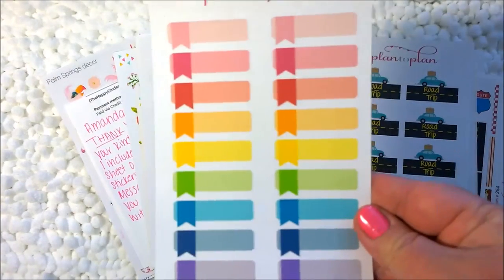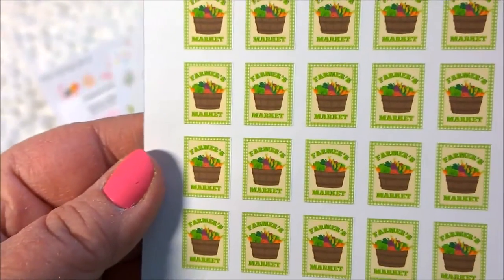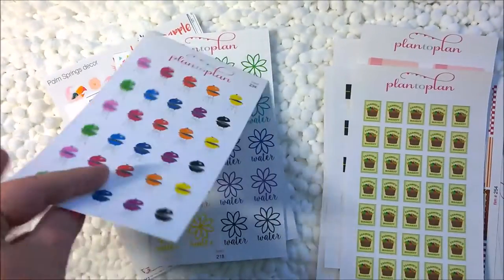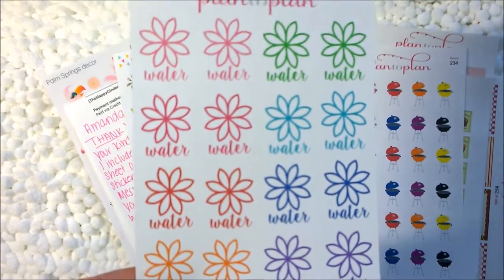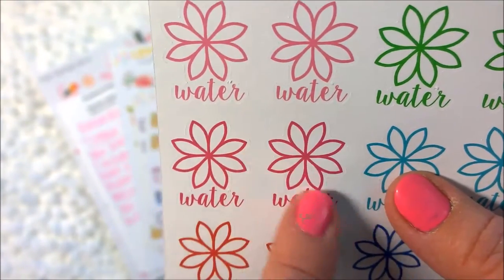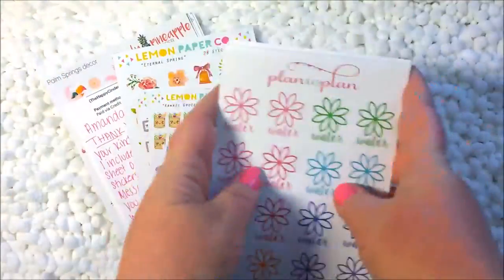Then a sheet of happy mail — mailboxes, letters, air mail, all cute. A road trip sheet that's all the same little road trip car symbol in different colors. Some quarter sheets with little flags in all different colors, great for appointments. Then farmer's market stickers — little stamp-size stickers, a little bit smaller than stamps, that say 'farmer's market.' Because we like to go to the farmer's market. Grills for when you're cooking out. And this very unique hydrate sticker — it says 'water' underneath and it's a flower with eight petals, each one you fill in to note that you've had water. That's Plan to Plan — I love those.